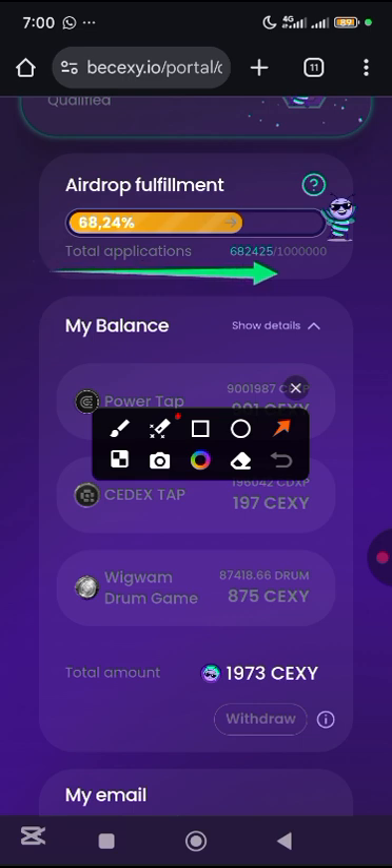When this actually reaches 1 million total applications, I think this portal is going to close. Then we can be able to withdraw it to the particular Solana wallet that we have connected.